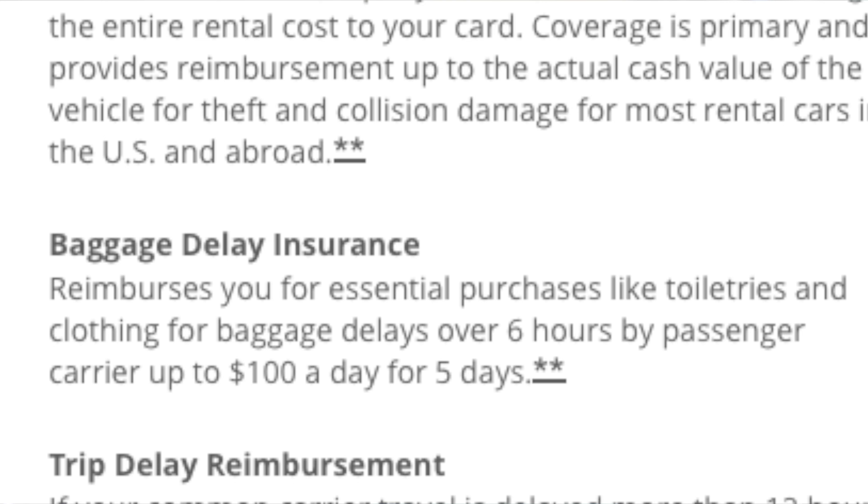Another travel perk is the baggage delay insurance. If your bags are delayed for more than six hours, Chase is going to cover you up to $100 every single day for five days. So for whatever reason if your bags are delayed and you need some clothes or whatever, Chase is going to cover you $100 up to five consecutive days, and you'll be good to go for your trip.